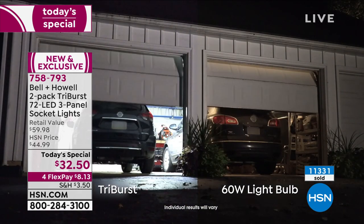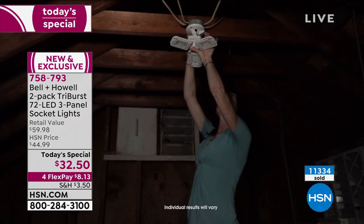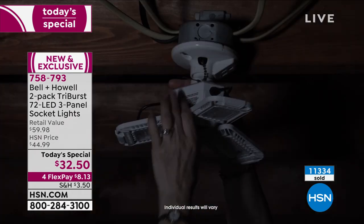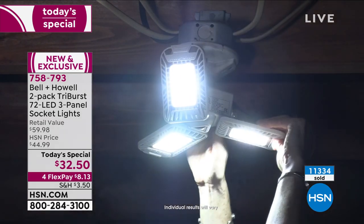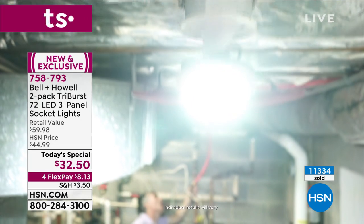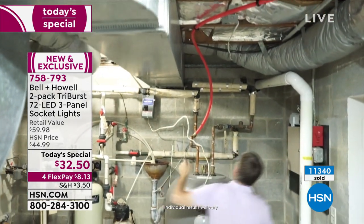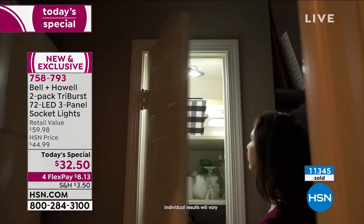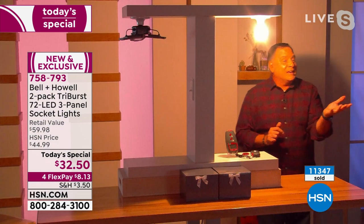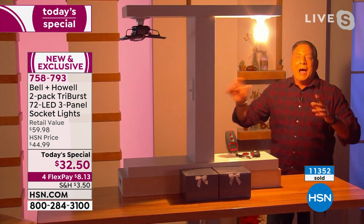In this garage video, look at the Tri-Burst on the left versus the 60-watt bulb on the right — it's a dramatic difference and all you do is put this in. The attic is one of the best places for this because there are always creepy little corners you can't see. Same with basements. I have a shed workshop with dead corners that I can't see, and this is perfect for pantries too.